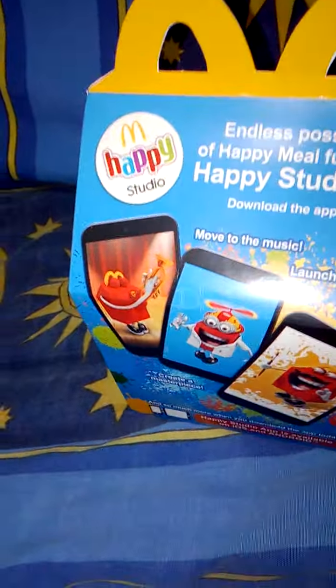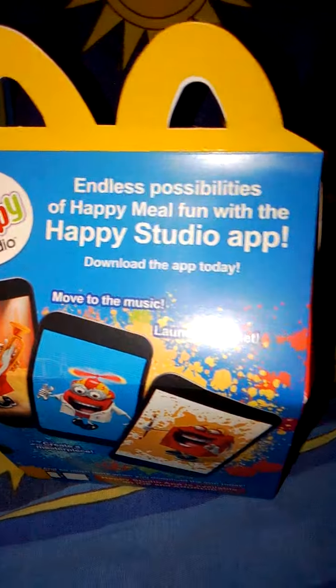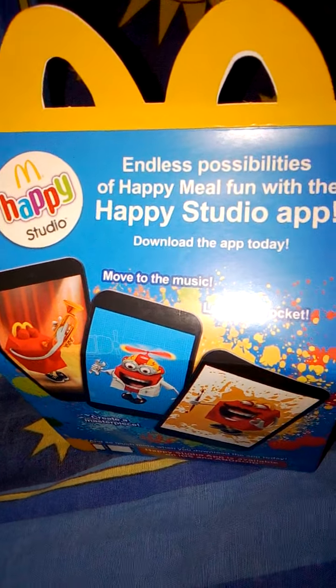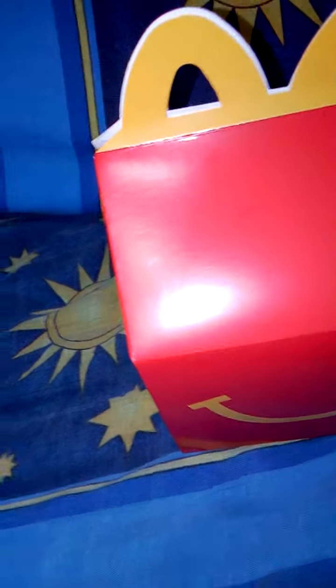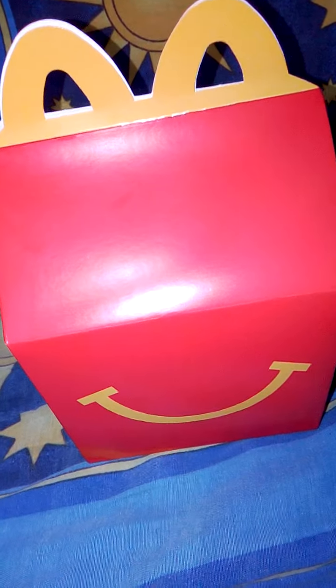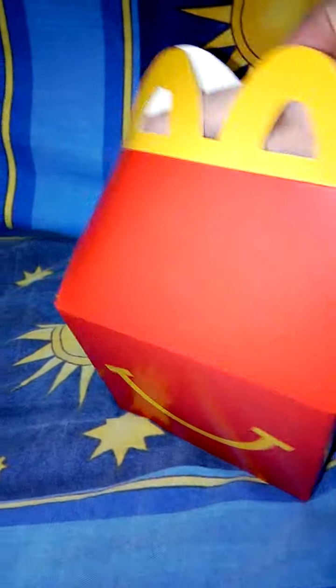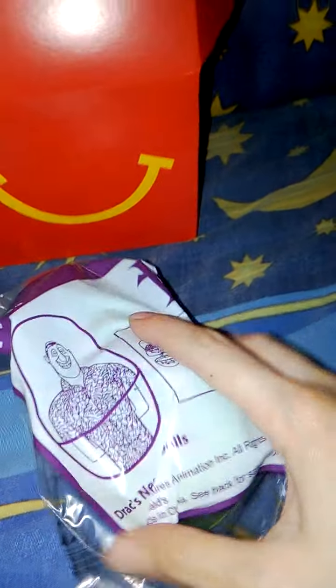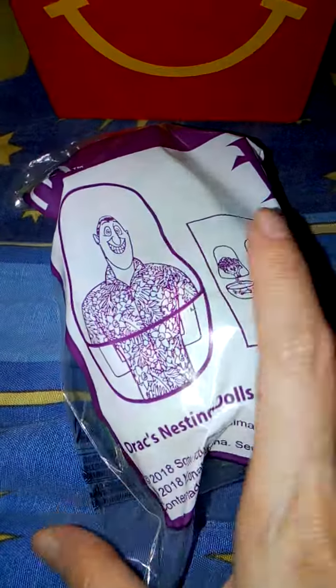Hi guys! I'll be showing you the second toy that I got from the Hotel Transylvania 3 Happy Meal collection for August/September 2018. Let's check it out and see what I got this time. I was able to get the Dracula nesting dolls — let's open it.